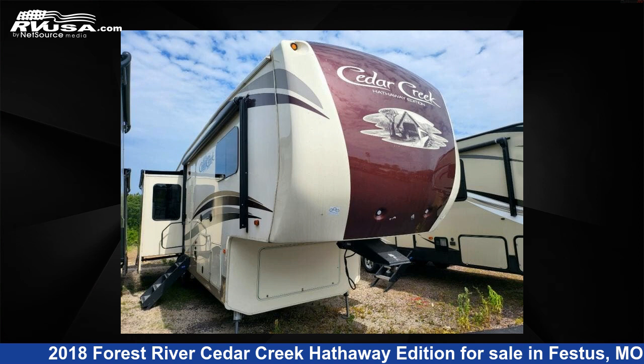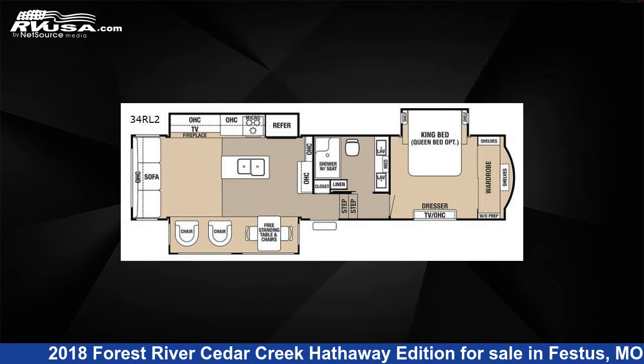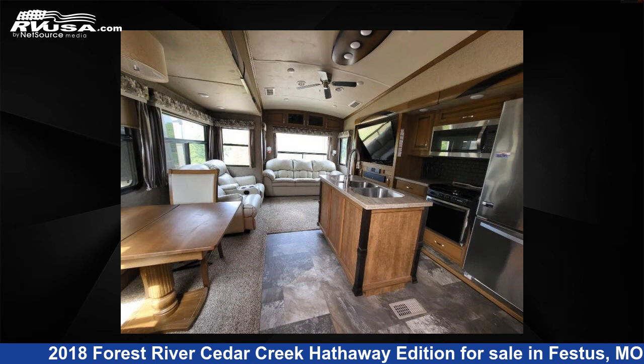This 2018 Forest River Cedar Creek Hathaway Edition 34RL2 is a fifth-wheel RV. It is located in Festus, Missouri, 63028 and is offered for sale by Optimum RV, St. Louis.